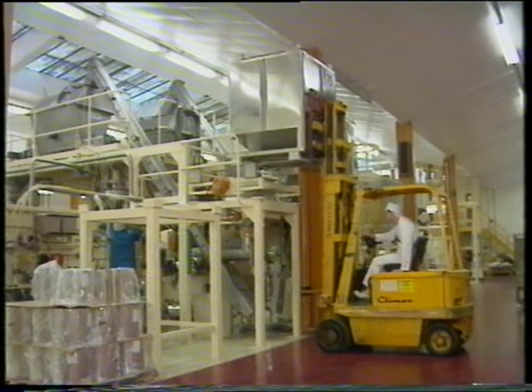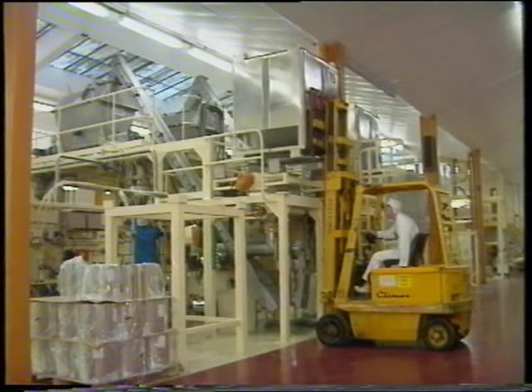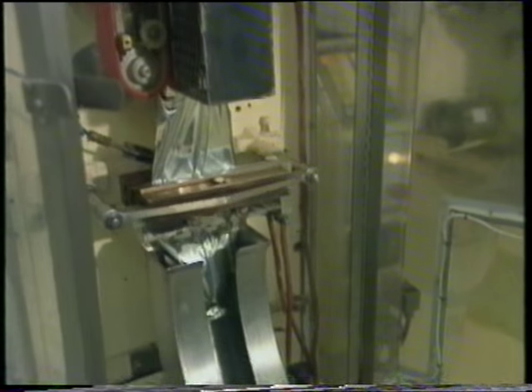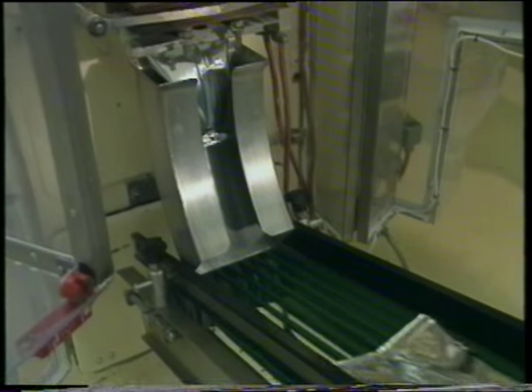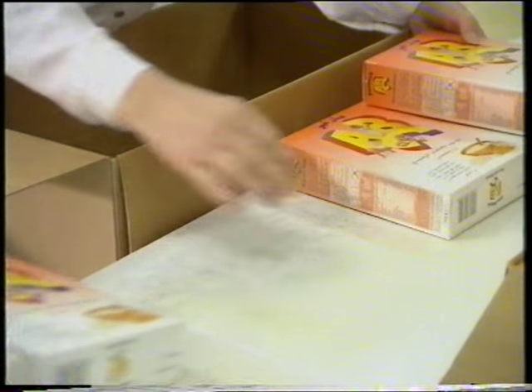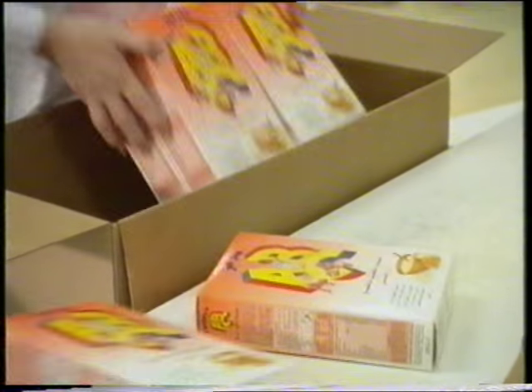The finished product is then sent to an automatic packing line where it is packed into foil laminate sachets. Before sealing, the sachets are flushed with nitrogen to ensure product quality and a long shelf life. The sachets are then packed into 250 gram cartons, which are further packed into export quality shipping outers of 24 cartons.